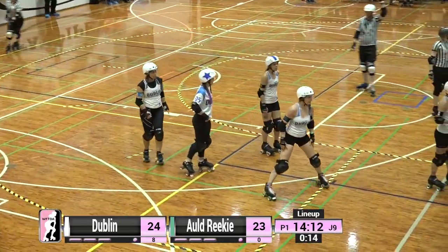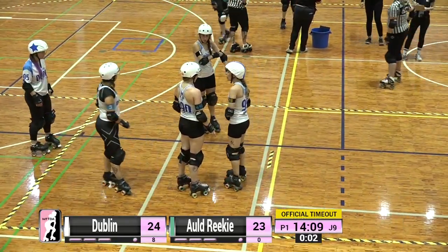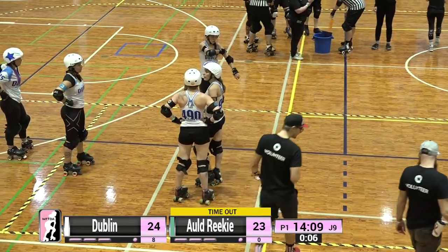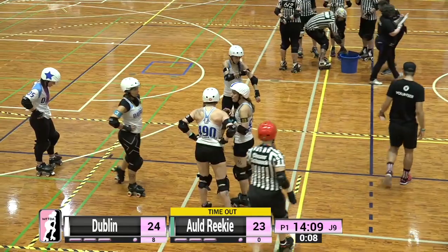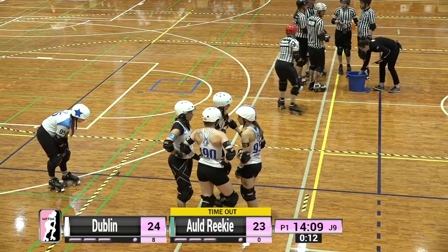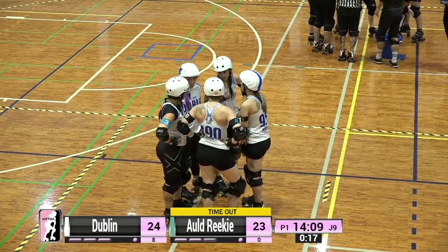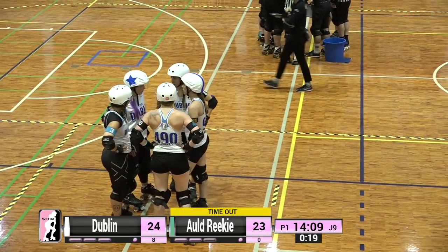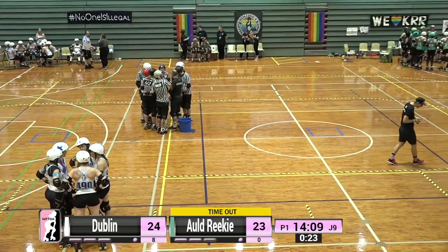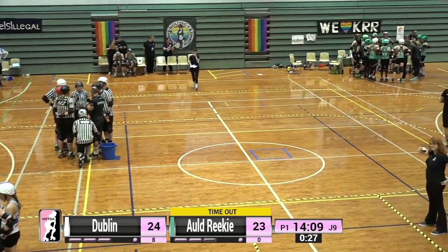Just having a quick look at our Twitch chat room. Somebody said 'always a fan of Loud and Queer,' which is very kind. Derby Fan Q saying 'come on Dublin,' so we've got a Dublin fan in the chat. Dublin were held scoreless for the first five jams and they've just put up 20 points in the last three jams. Quick maths.